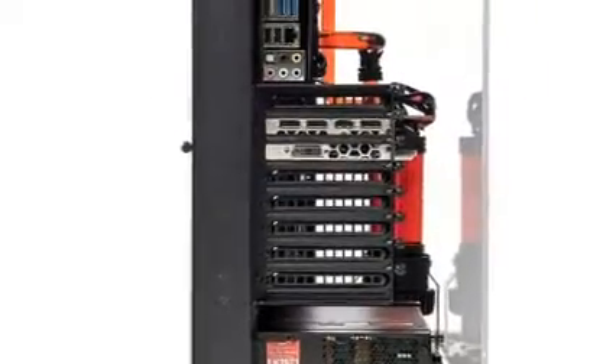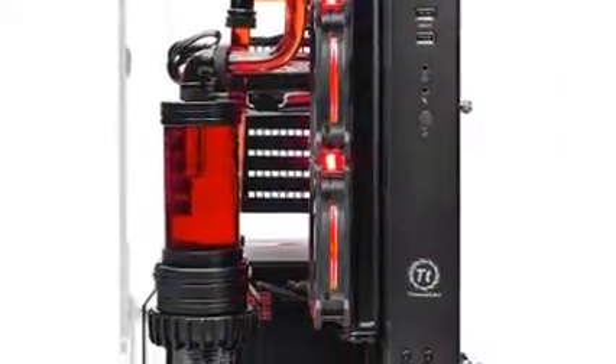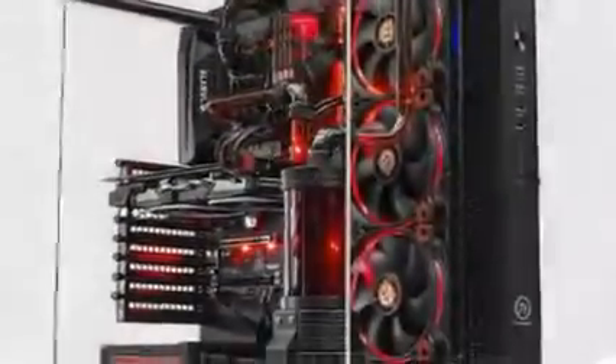The Skytech Supremacy offers the best computer built up to date with the Intel i7-7700K processor and GTX 1080 8GB graphics card that can easily run any 4K gaming and VR, including Oculus Rift and HTC Vive.